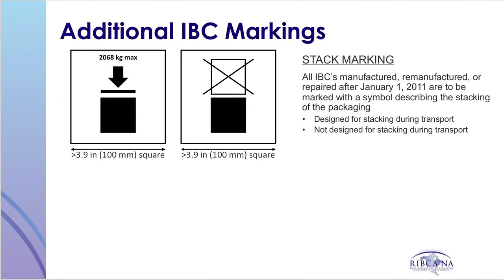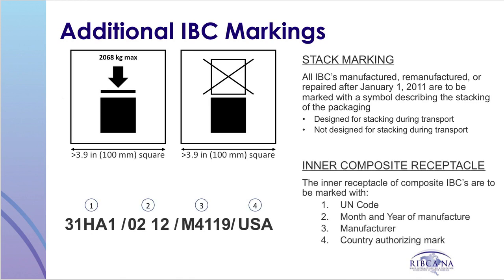An additional mark required by the DOT is the stack marking. All IBCs manufactured, remanufactured, or repaired after January 1, 2011 are required to have additional markings. The IBC is to be marked with a symbol that describes the stacking capability of the packaging — specifically whether or not the IBC is designed for stacking during transportation. Additional marking requirements also apply to the inner receptacle of a composite IBC, including the UN design code, the month and year of manufacture of the receptacle, the manufacturer of the receptacle, and the country authorizing the mark.